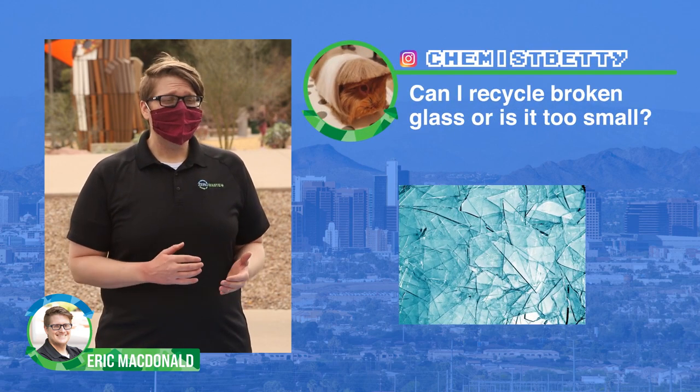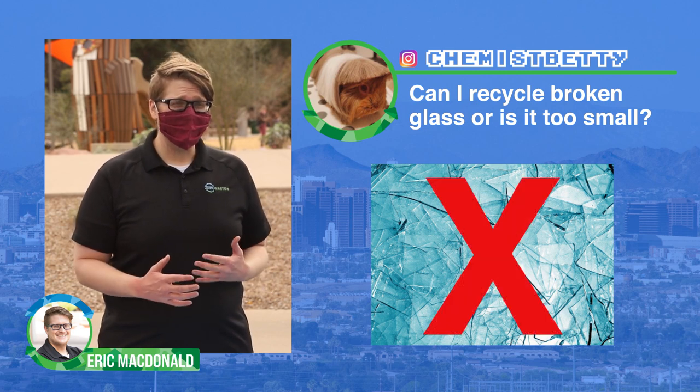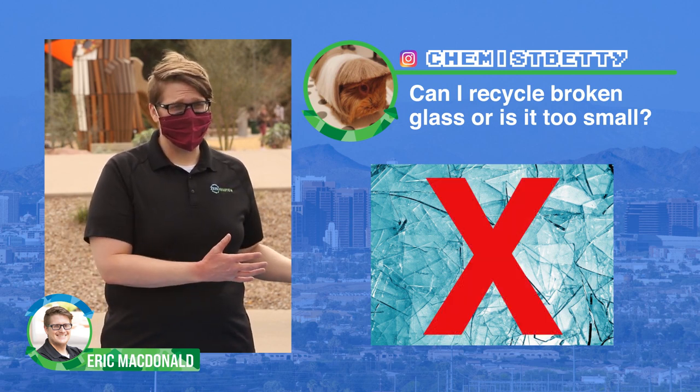We have another question from Chemist Betty off of Instagram: Can I recycle broken glass? The answer is no. Broken glass is too small and it won't make it through the recycling system.